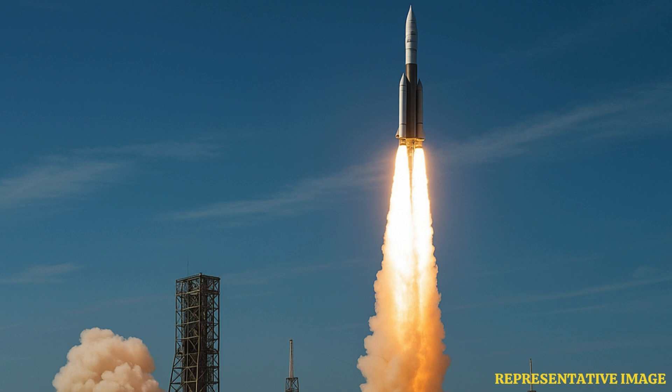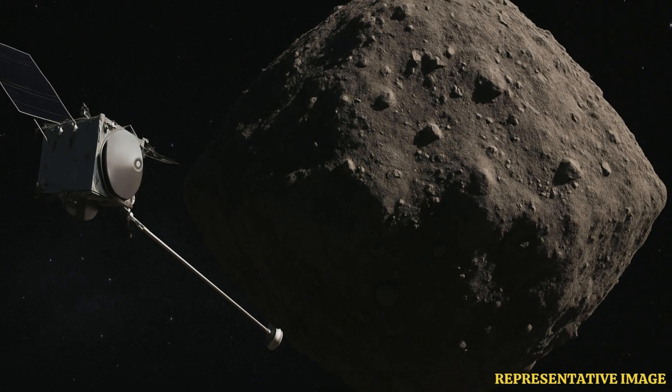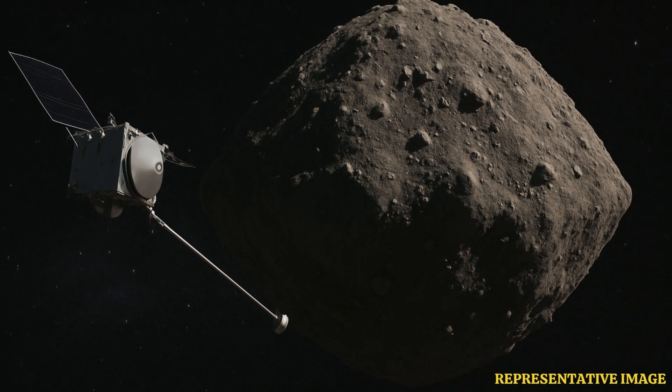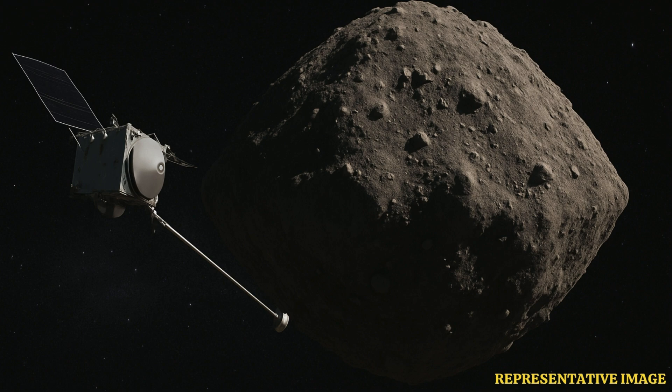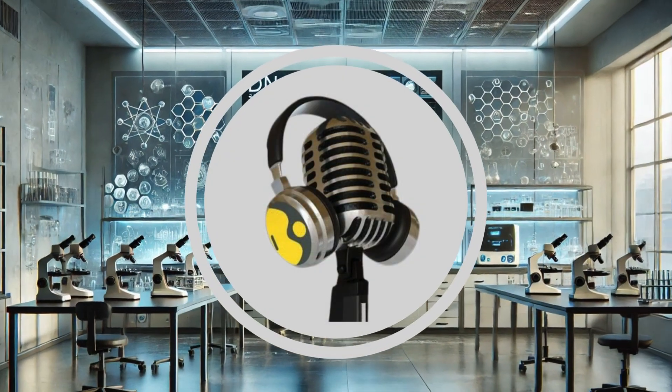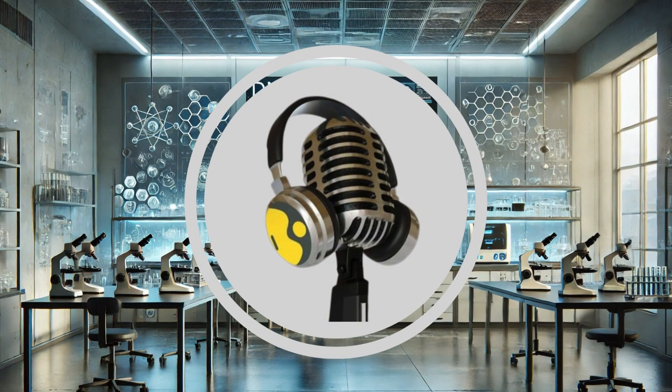This mission, OSIRIS-REx, was a big step. It launched September 8th, 2016, from Cape Canaveral. Years of travel just to get there for that brief touch — amazing planning and execution for such a delicate operation so far away. A groundbreaking mission in many ways. Definitely stay tuned for more such intriguing stories to come right here on the Vyond Podcast.